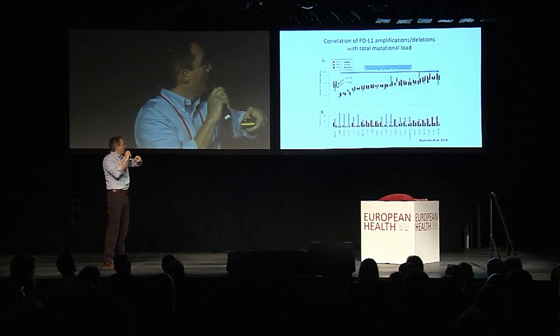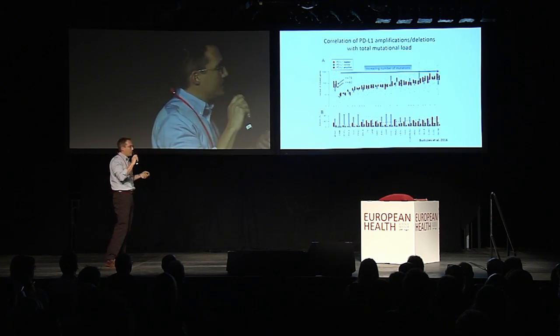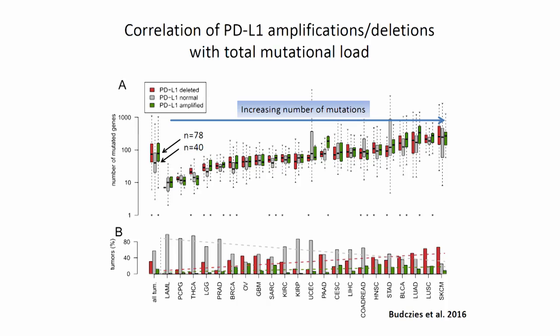We also think that this might confer some true oncogenic property, just like HER2 amplification in breast cancer. That also correlates with mutational load, potentially predicting neoantigens, which is also an important cornerstone for that kind of therapy. It also has some relations with survival.